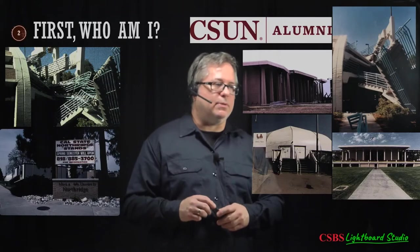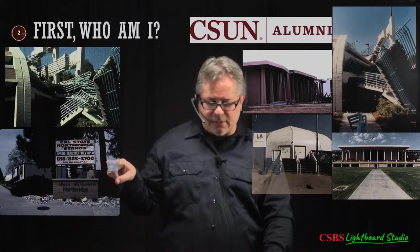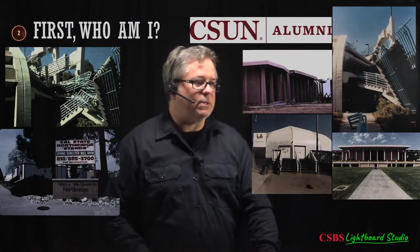The goal is to make you better-informed consumers of psychology, as opposed to just listening to whatever anyone tells you about research. A little bit about me: I graduated from CSUN. The semester I started was fall 1994, which was roughly six months after the earthquake. I lived in the valley when the earthquake happened.